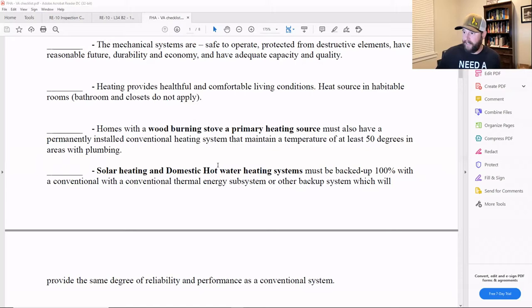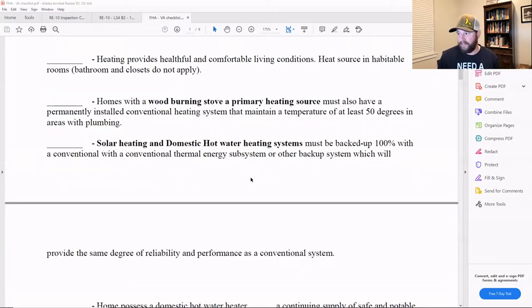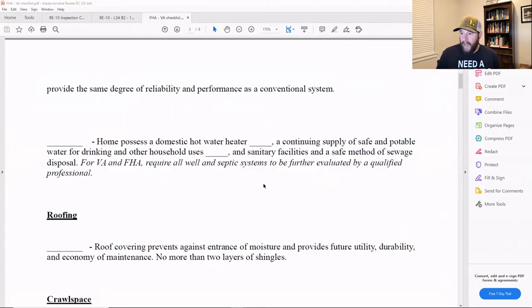Solar heating and domestic hot water systems: if you are heating from solar panels dumping into a hot water system, it must be backed up with a conventional system — either an electric or gas hot water heater — that works full time; otherwise they will not fund on it. The home must also possess a domestic hot water heater with continuous supply of safe and potable water for drinking and other household uses.